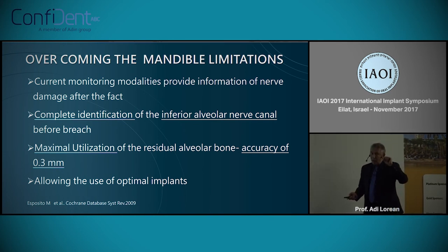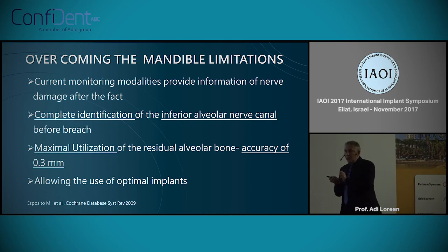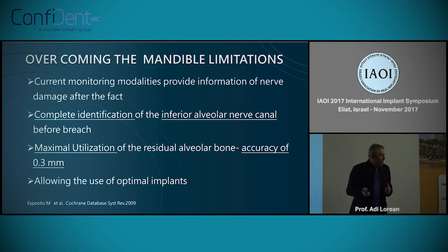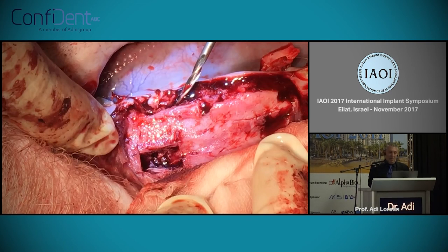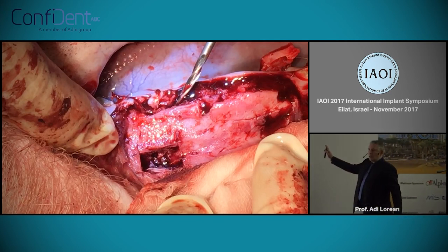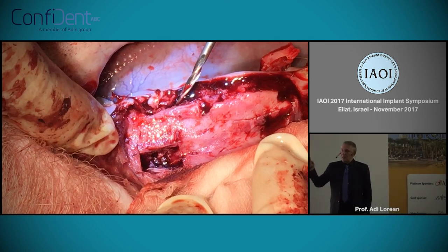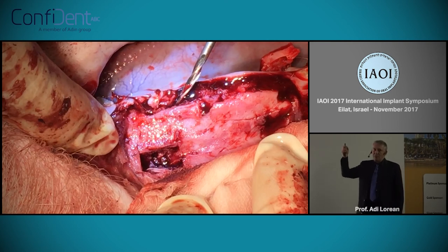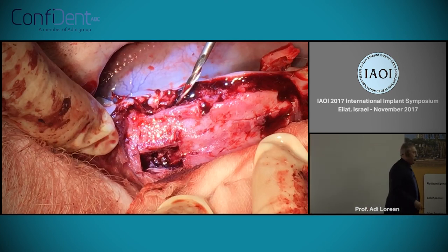One of the things we are working on now, having started animal studies, is taking this technology and putting it into a drill. What I'll show you now is something we did in France — to position yourself: this is not human, these are pigs. We opened a window in the area of the inferior alveolar canal, and this is a drill which already has this technology embedded with a Bluetooth device. You will see the penetration of the drill and again those sounds of medullar bone, cortical, and penetration into the area of the inferior alveolar canal.